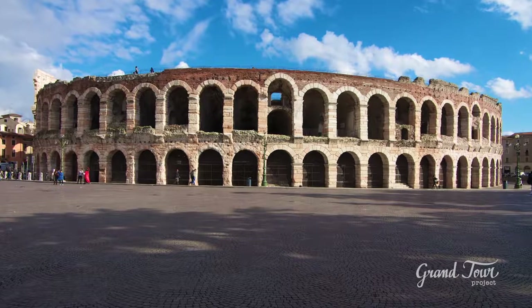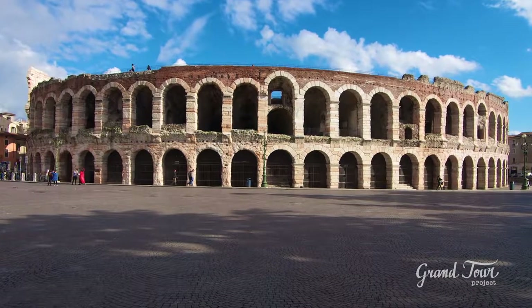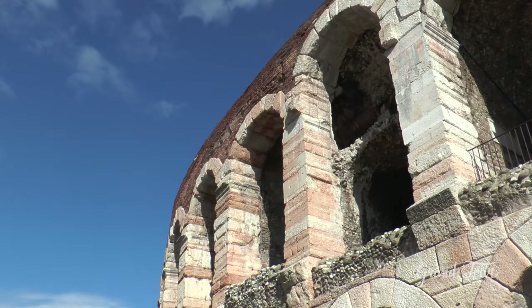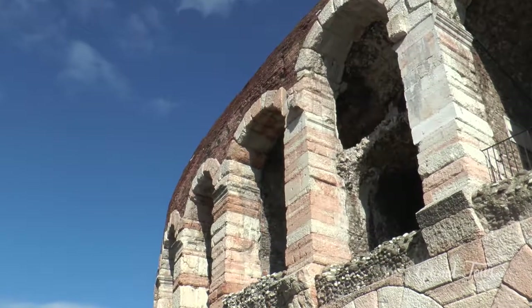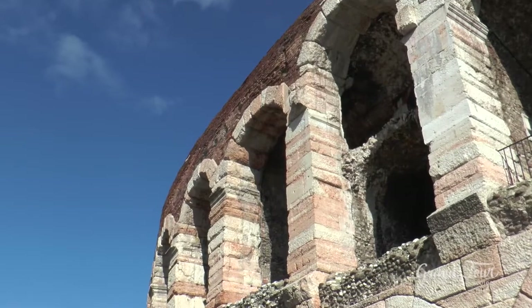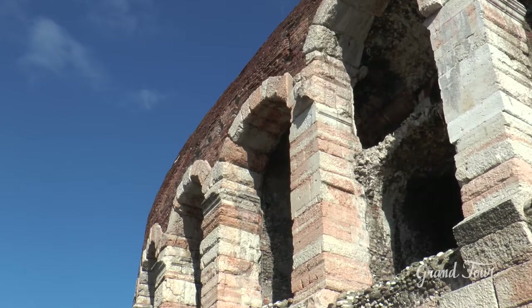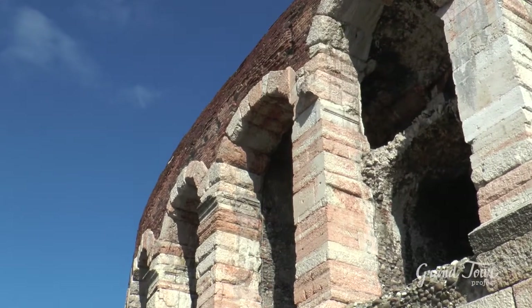The Arena is located next to the city walls in what would become, since the 12th century, Piazza Bra. It is built in white and pink limestone from the nearby quarries of Valpolicella, and owes its name to the Latin word indicating the sand on the bottom of the central area.